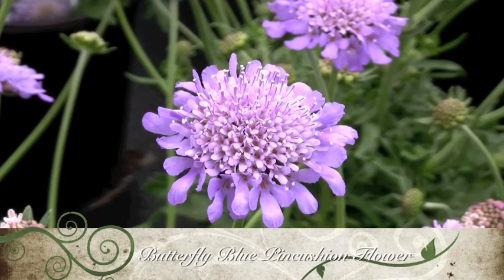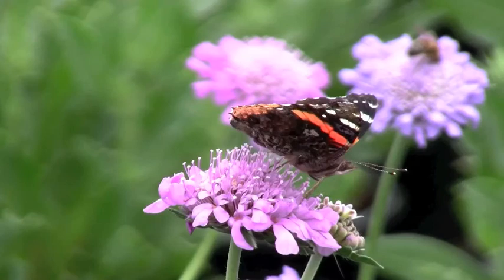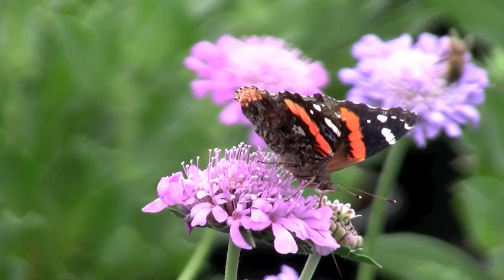Butterfly Blue Pincushion. This Scabiosa cultivar is a compact perennial with gray-green leaves and a long bloom period featuring pretty lavender-blue flowers that look like pincushions surrounded by frilly petals. It's nice when used as edging or in large groups in borders or rock gardens.